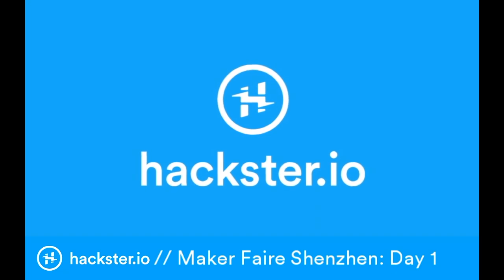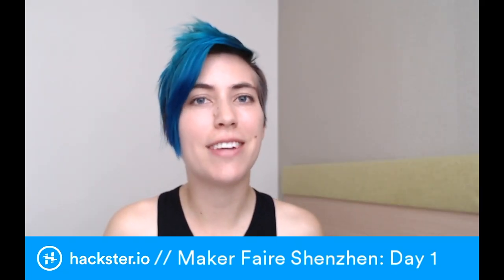There's tons more to see today, and I'm really excited to bring you more information about that. So stay tuned. That's it from Shenzhen. Have an awesome weekend.